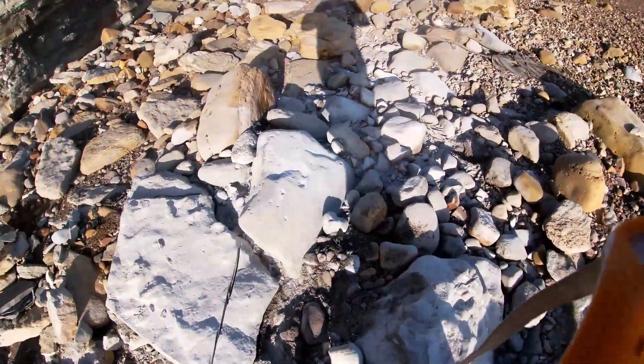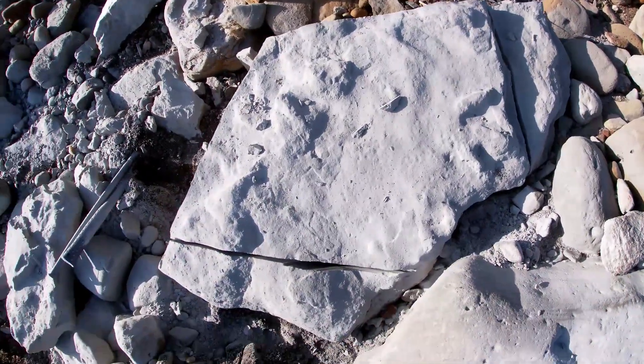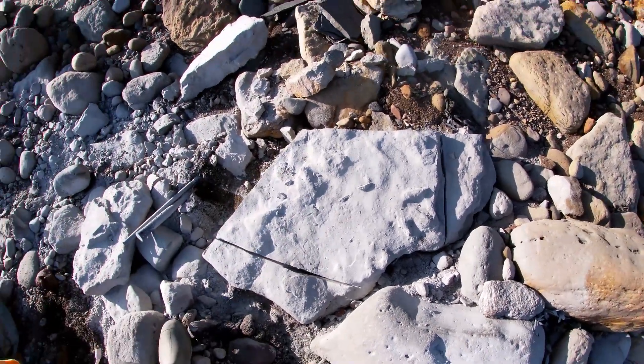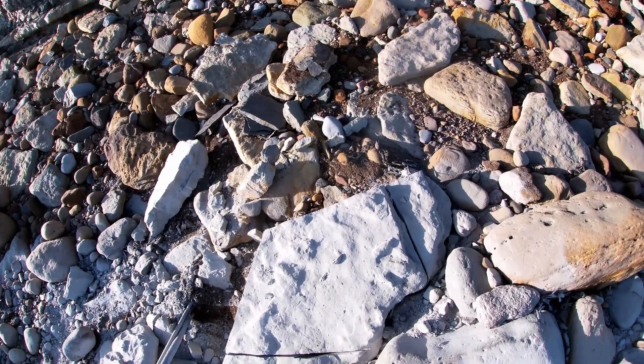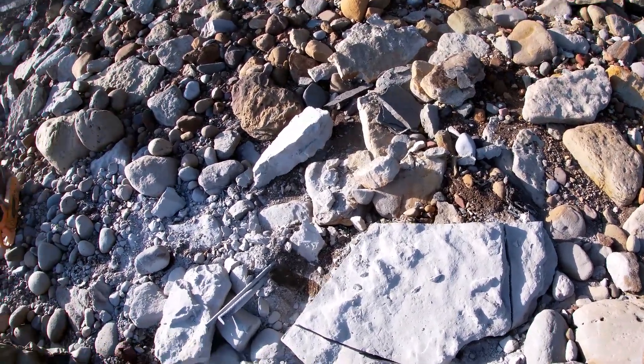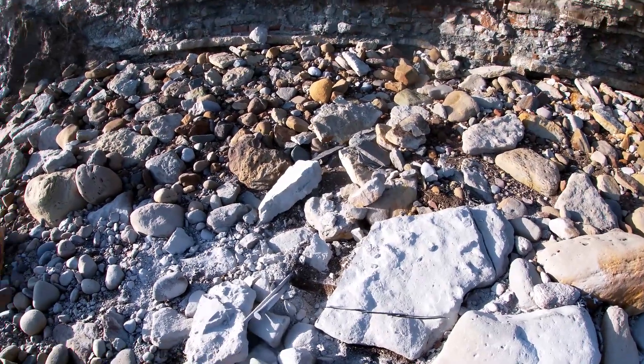I've just done two more slices, as you can see — there and there. That piece might be manageable now; it's not as big as pieces I've ever carried off the beach. So we'll see — I'll get rid of those two bits and see where we're at.